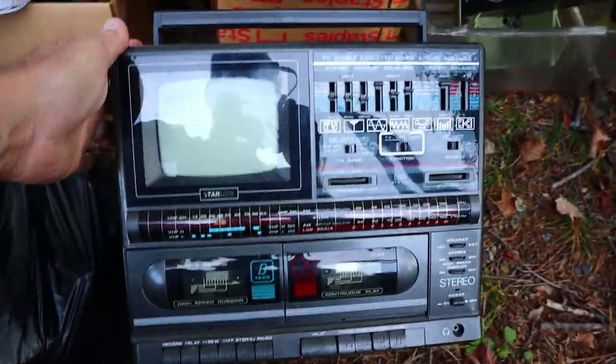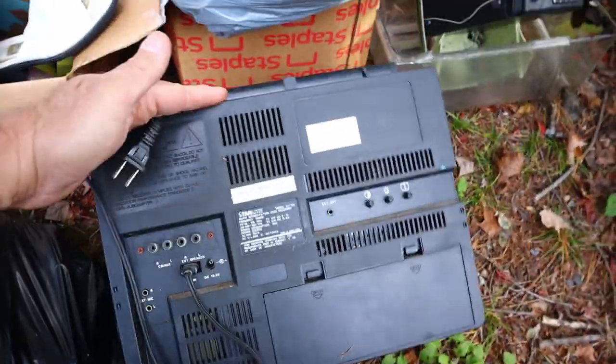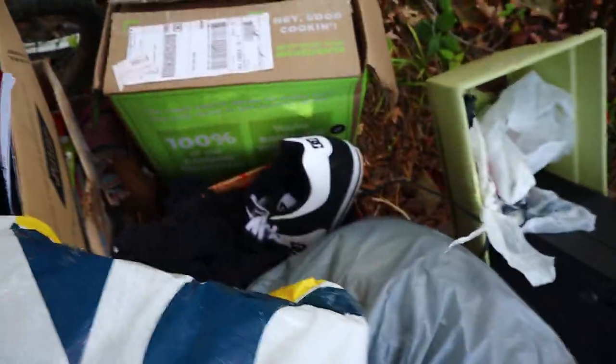Look at this thing — AM, FM, cassette, TV boombox thing. Think that's worth anything? Maybe. And I think the speakers might be... no, those aren't the speakers. Those are some sneakers.